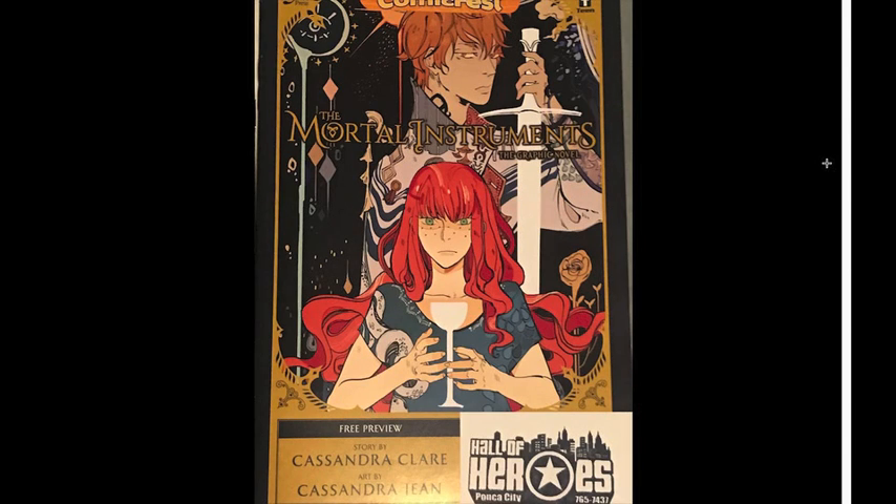The Mortal Instruments graphic novel — I've heard of Mortal Instruments but I've never looked into it at all. It's all black and white on the inside — I don't know if that was just for this or if it's going to be full color later on. But I kept this one as well.